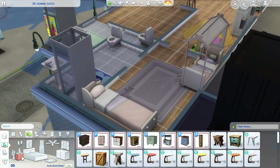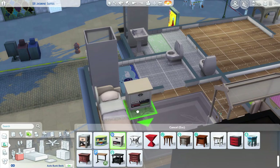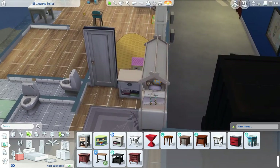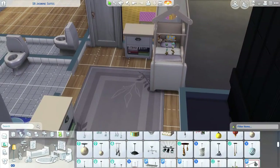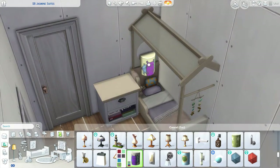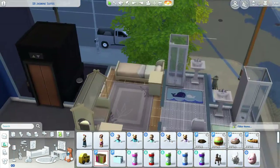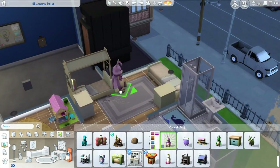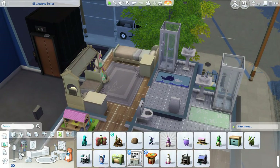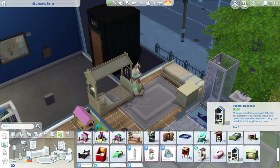I really wanted to go with a purple theme for this bedroom because I thought it was really cute. I loved that toddler bed from Eco Lifestyle and I think the Parenthood nightstands matched really well with it. I also made sure to put a nightlight over the beds so monsters don't come out.